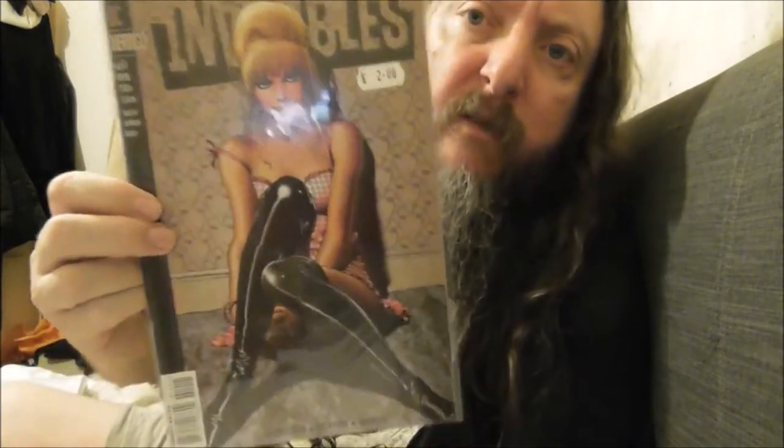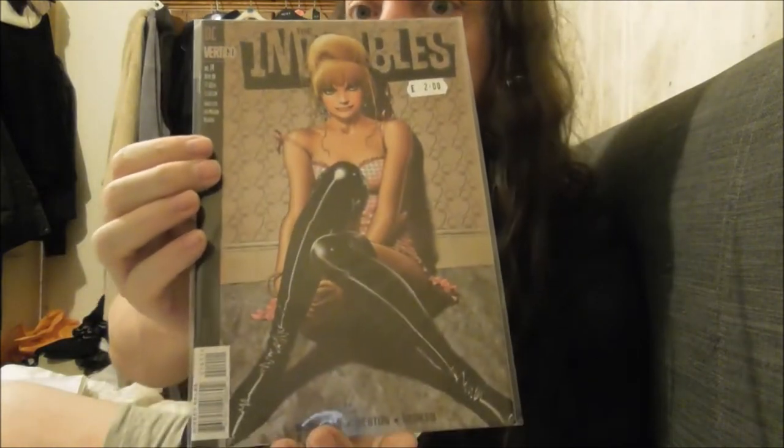Now, the Invisibles. I had all the Invisibles apart from this one — this is from series two, number 14. For some reason this was missed out by my comic shop when I used to collect it. So now I have fully completed my Invisibles run.